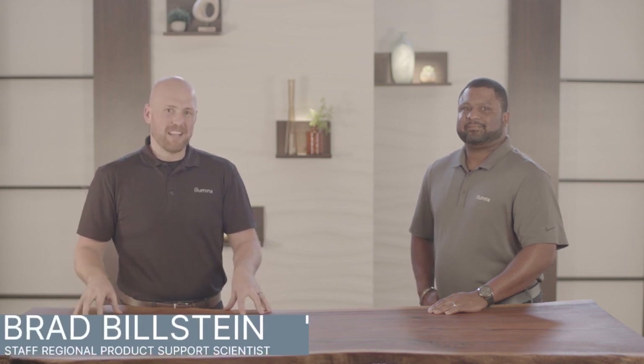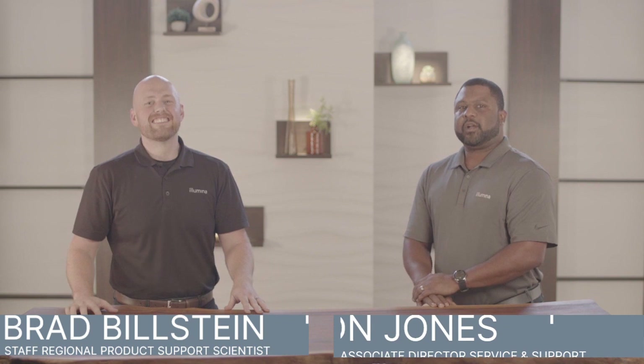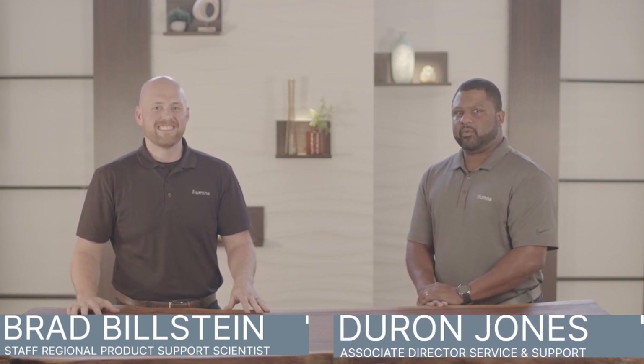Hello, I'm Brad Bilstein, Staff Regional Product Support Scientist in the Americas. And I'm Deron Jones, Associate Director of Services Support. We hope to put on center stage for you the power of Illumina Proactive, a transformative program that brings enhanced service, support, and lab management capabilities to your lab.